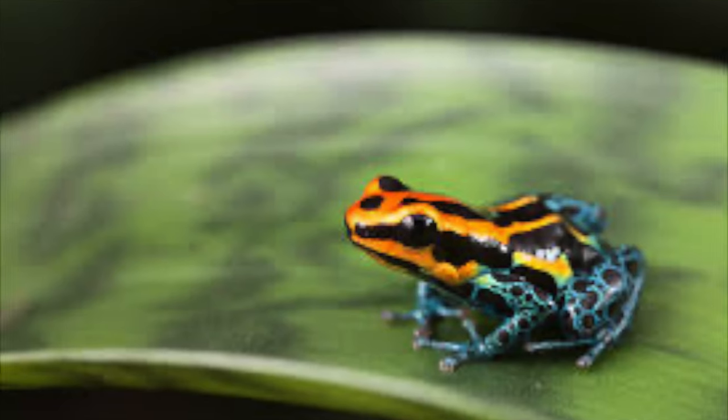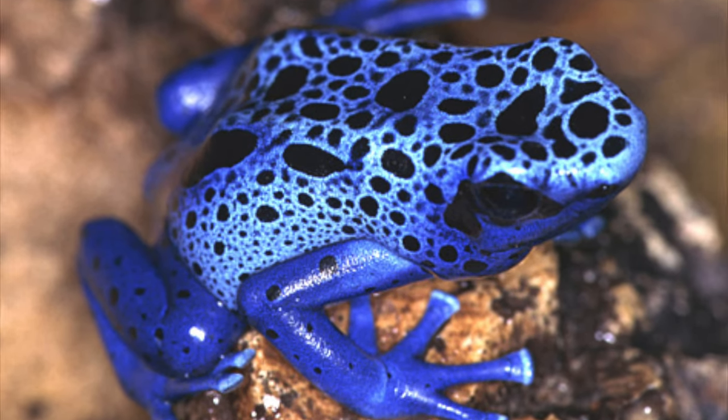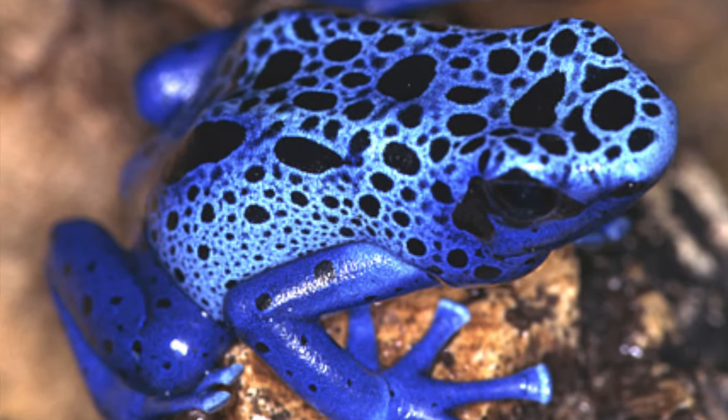Some scientists think they still haven't discovered all of the types of poisonous frogs in the rainforest, so there could be lots more that we haven't found yet. Take a look at all these different kinds of poisonous dart frogs — they're very similar to the one we're learning about but they just have different colors. Aren't they really cool?